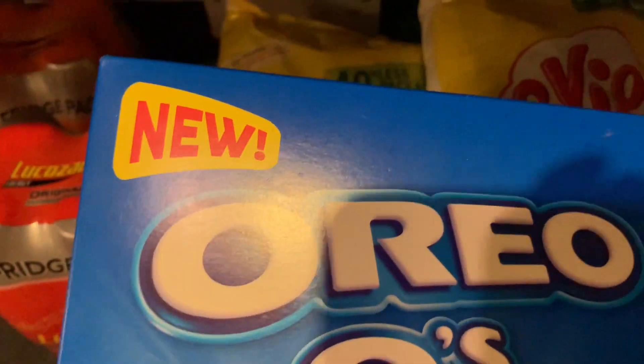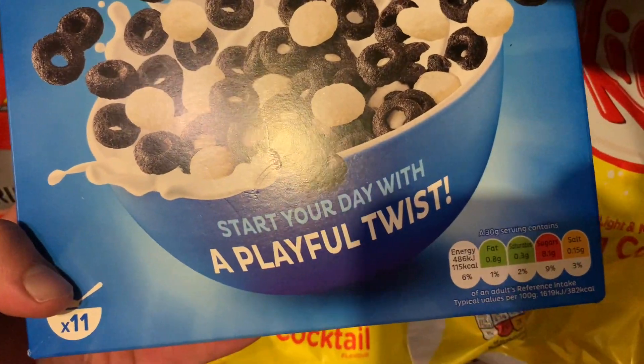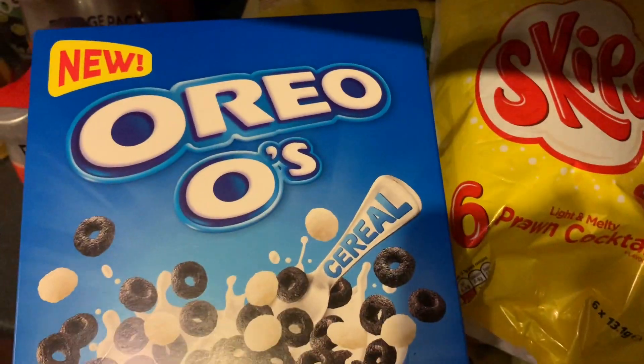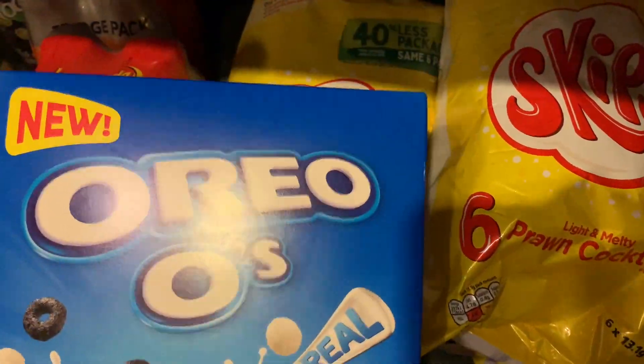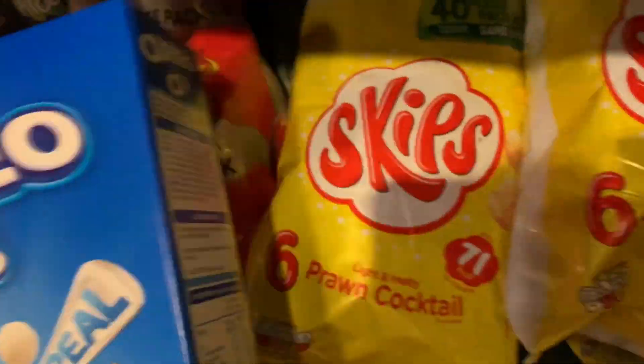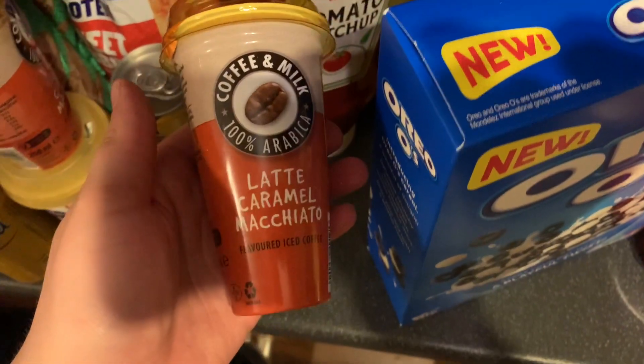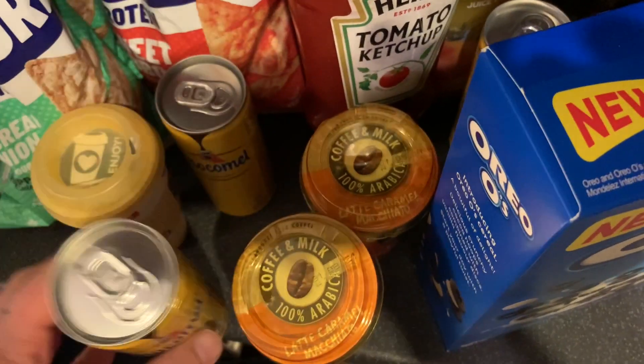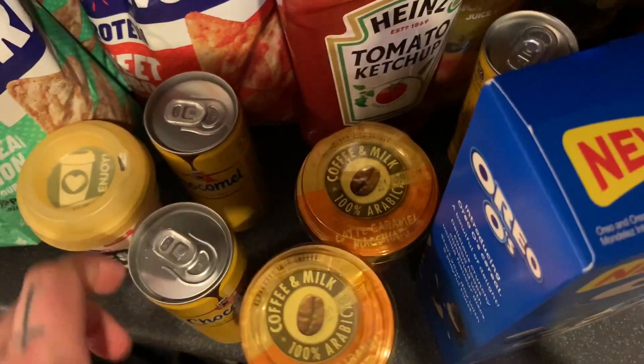We needed some more ketchup so got some ketchup. These look so good - the Oreo cereal! They look really really good. They're normally four pounds but with the club card you're getting them for £2.90, so really looking forward to trying those. Then some of the light caramel macchiato coffee, got two of them.